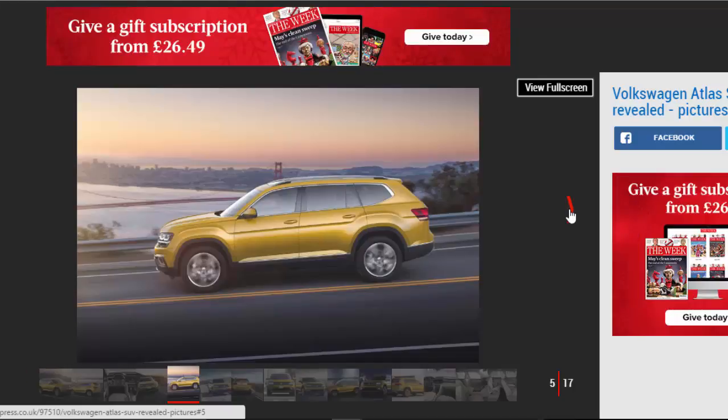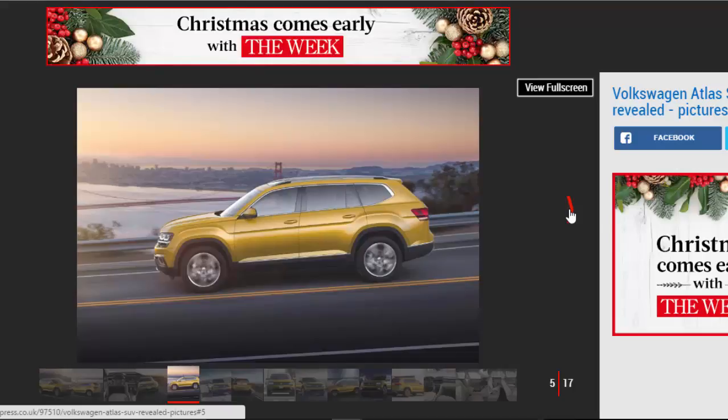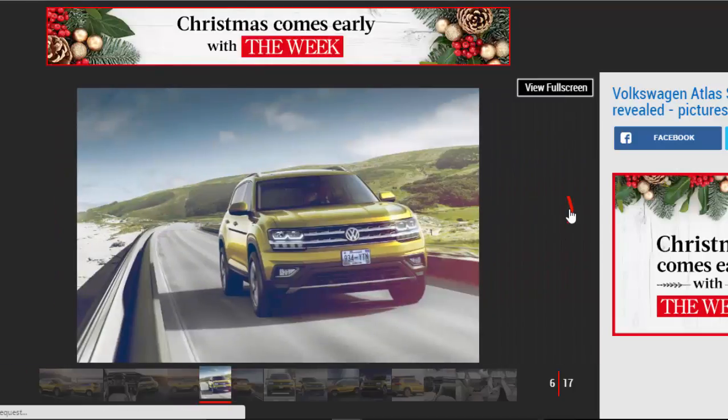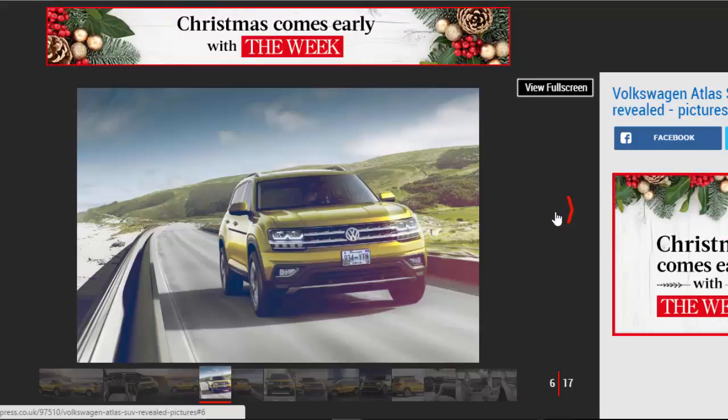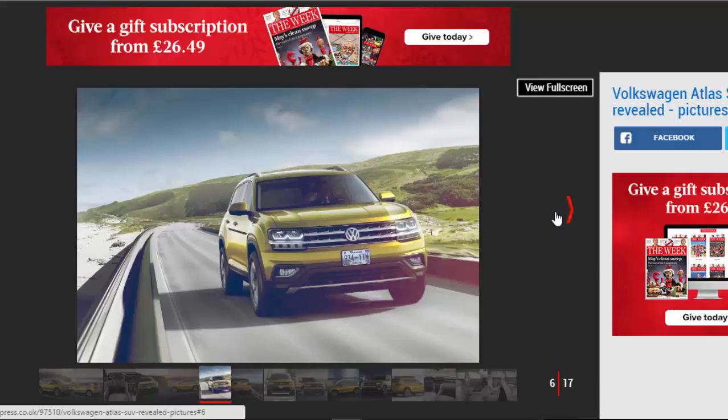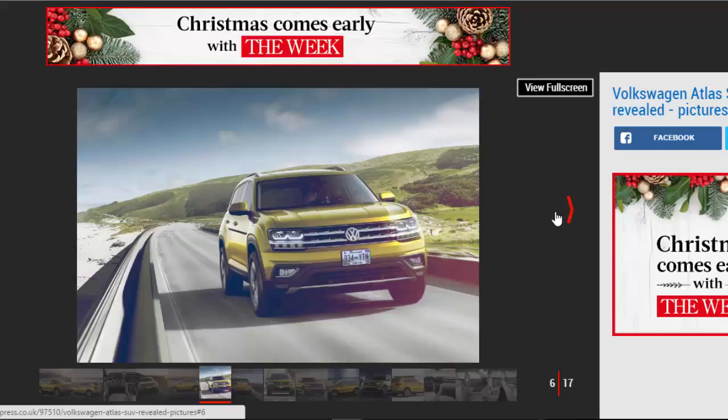However, unlike the Kodiaq, the Atlas is only for release in the US at the moment. Chairman of Volkswagen America Henrik J. Woeb confirmed to Auto Express that the Atlas will be exported to the Middle East and Russia in due course, but confirmed there are no plans to launch the car in Western Europe.